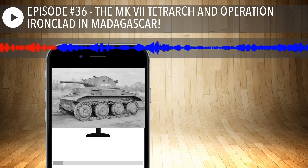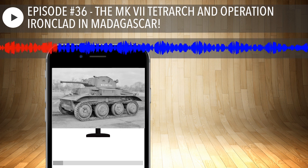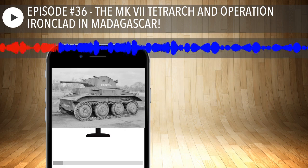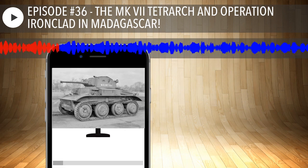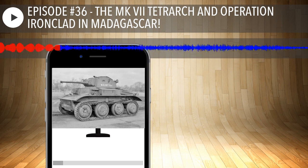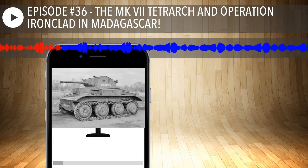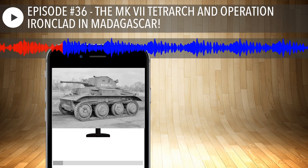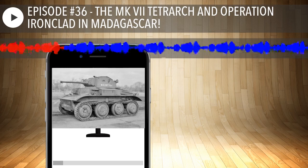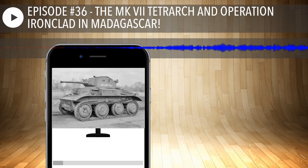In our game World of Tanks, the Tetrarch is a Soviet vehicle — that must be a Lend-Lease thing. In June 1941, due to the start of Operation Barbarossa, the USSR was added to Britain's Lend-Lease program. While Lend-Lease was originally started as a method for the United States to provide aid, the British government also participated and planned to send a fraction of the produced Tetrarchs to the USSR.